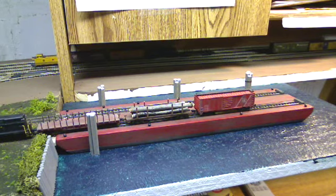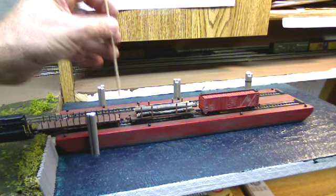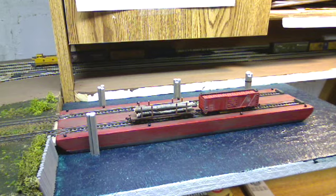In fact, in British Columbia there is a lake that has some railroad cars at the bottom of it. If I'm not mistaken, I think it's Slocan Lake. They utilized barges quite a bit from the 50s, I believe all the way until the 80s, up in that area.